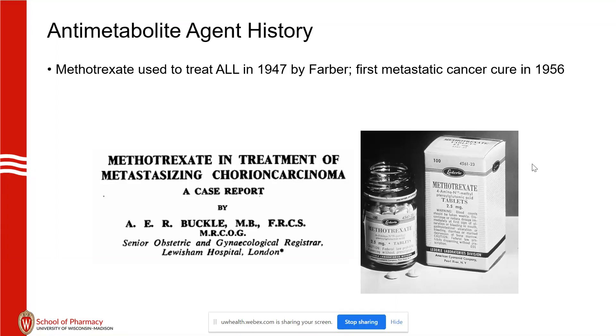We had cancer cures before 1956, but the first metastatic cancer cure came in 1956, with methotrexate.